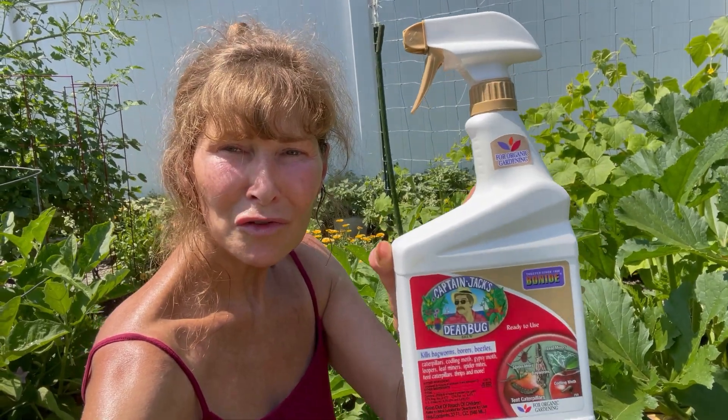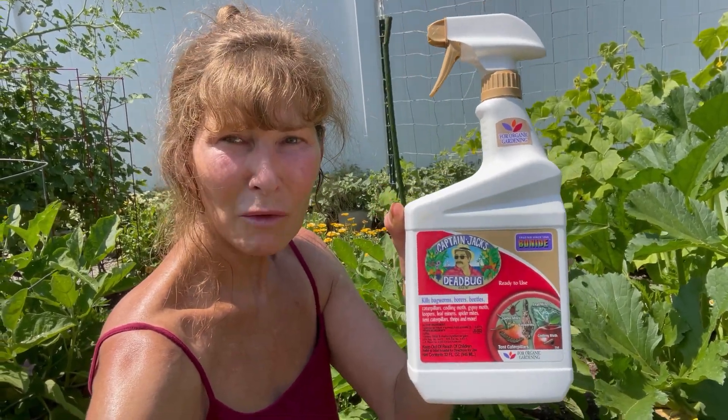We do know that this product works. Do I recommend it? I do. Use it gingerly, use it responsibly, and understand how it works before you go spraying it. Please don't spray it indiscriminately. Please be aware that your pollinators are present.